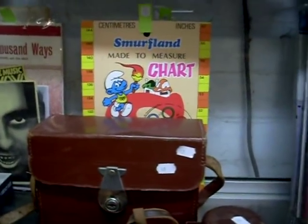Cool little lot with the stocking dolls and the little sort of bottle opener and cigarette lighter. What else? We got cameras. Smurfland made-to-measure chart. Another good lot of records. A lot of blokey gear. Glass.